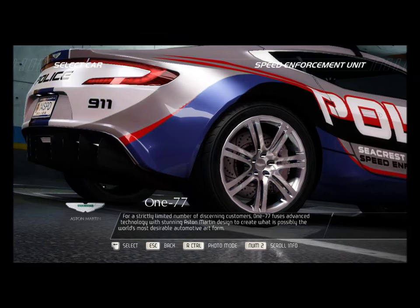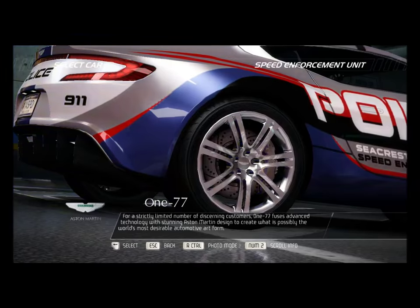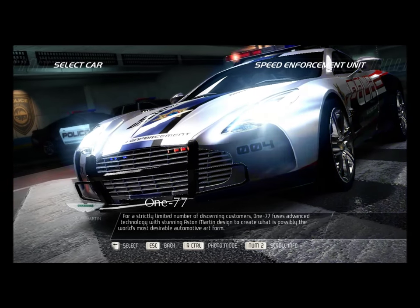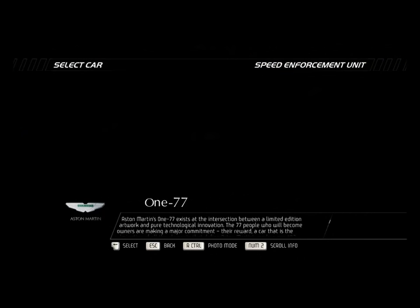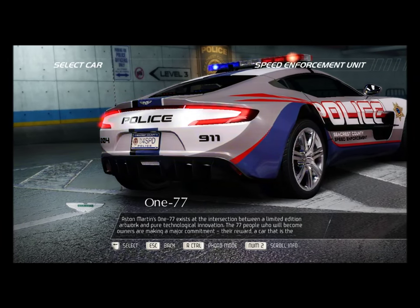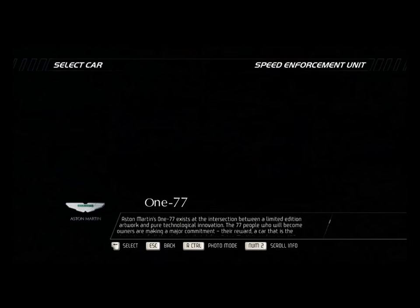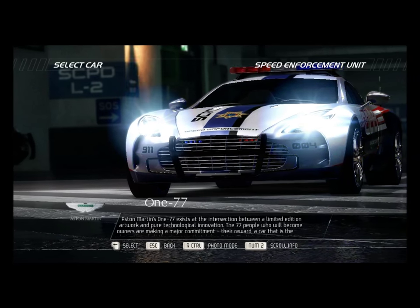For a strictly limited number of discerning customers, the Aston Martin 177 fuses advanced technology with stunning Aston Martin design to create what is possibly the world's most desirable automotive art form. Aston Martin's 177 exists at the intersection between a limited edition artwork and pure technological innovation. The 77 people who will become owners are making a major commitment.